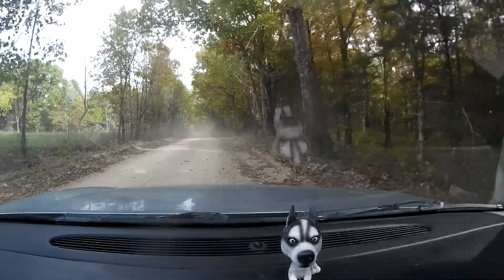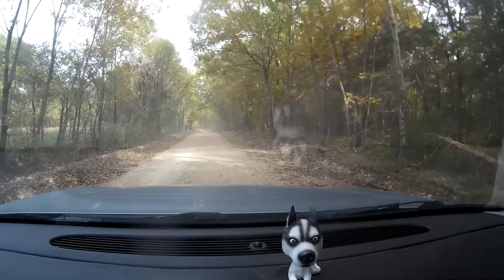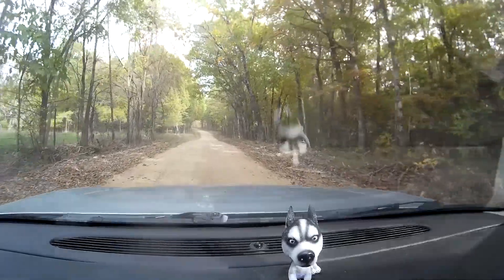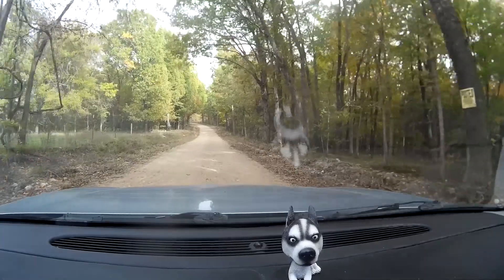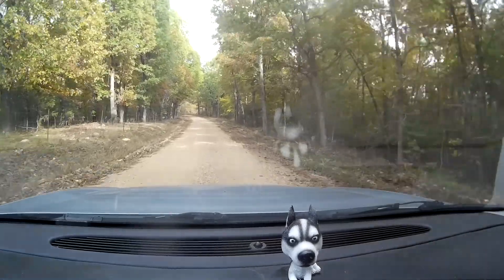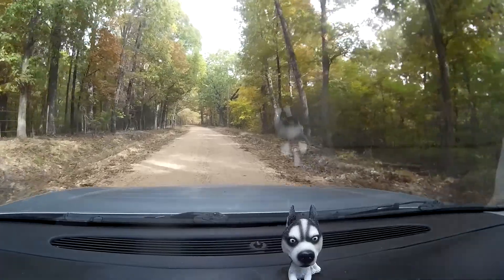Oh, dust. Dusty, dusty — the curse of living on a gravel road. Would you call this gravel? Yeah, mostly. I was thinking mostly dirt and a little gravel. It's a dozer track, I mean — it's typical Ozarks.